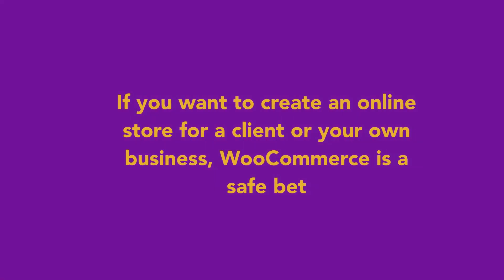If you want to create an online store for a client or for your own business, WooCommerce is a safe bet.